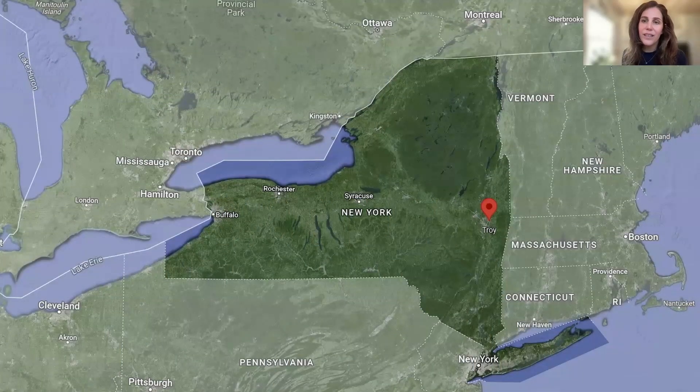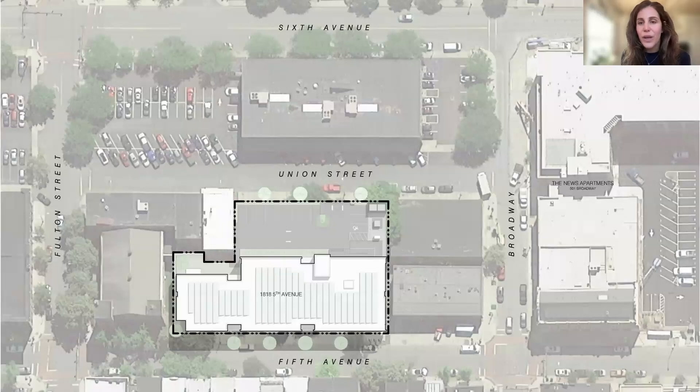The project is located in the summer city of Troy, New York, which is in the Capital Region of New York State, roughly three and a half hours by car from New York City depending on traffic. 1818 will offer the efficiency, comfort, and health and wellness benefits of Passive House living in the form of micro-apartments.